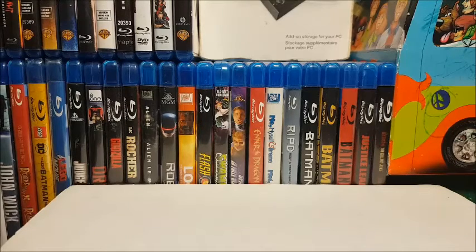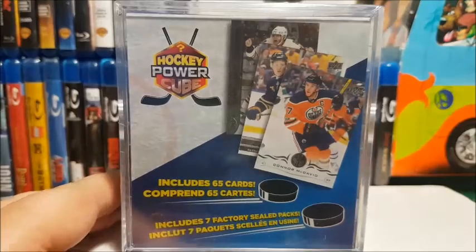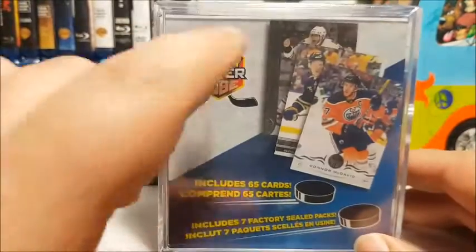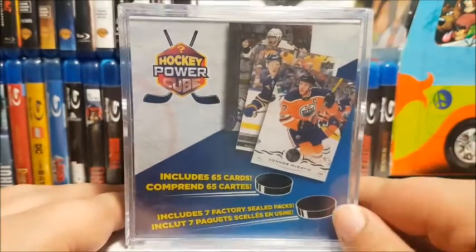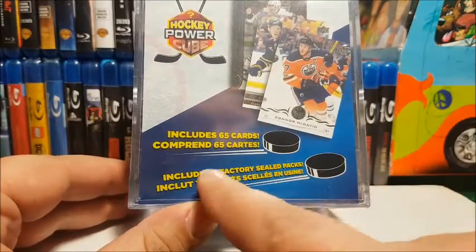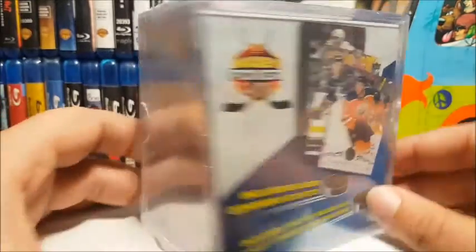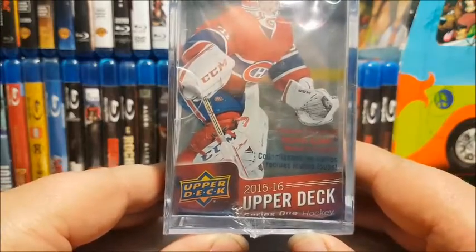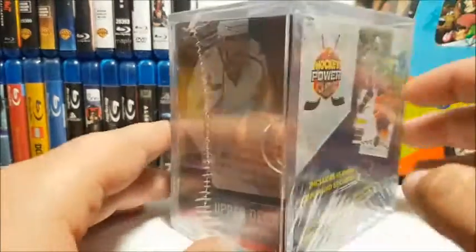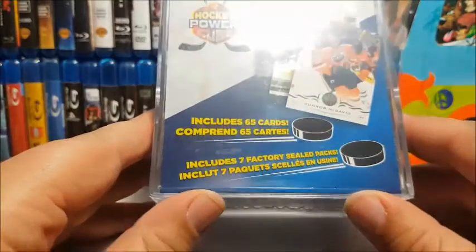Speaking of Pokemon, this week I was going to open — hold on, I'll show you — I was going to open this. I mentioned this last week: this is from Walmart, it's a hockey power cube. It includes 65 random cards and seven factory sealed packs, so there's probably a bunch of Score in here. The thing I'm happy about is there's some 2015-16 Upper Deck Series One and Series Two, so chances at getting some Young Guns stuff.